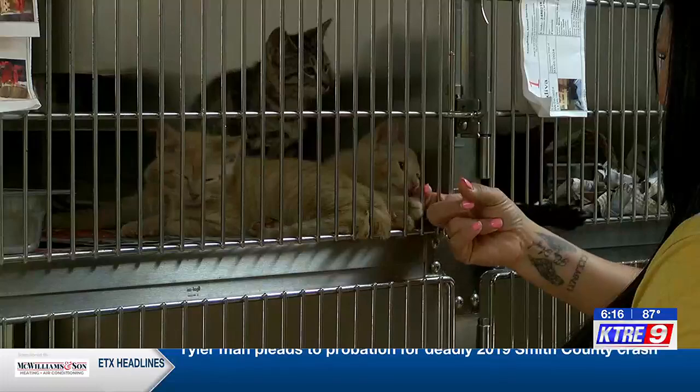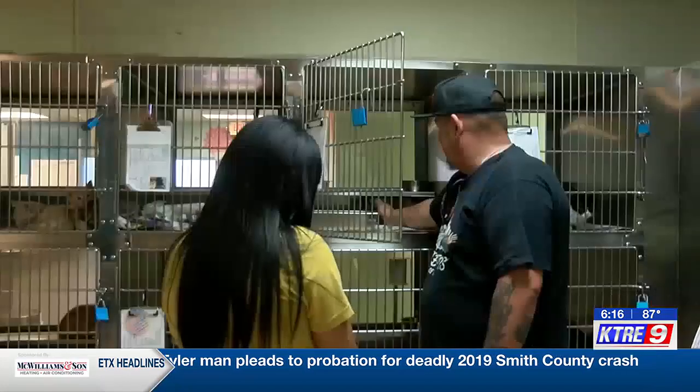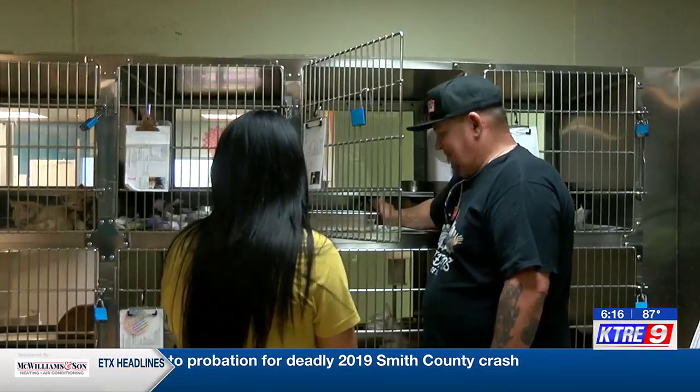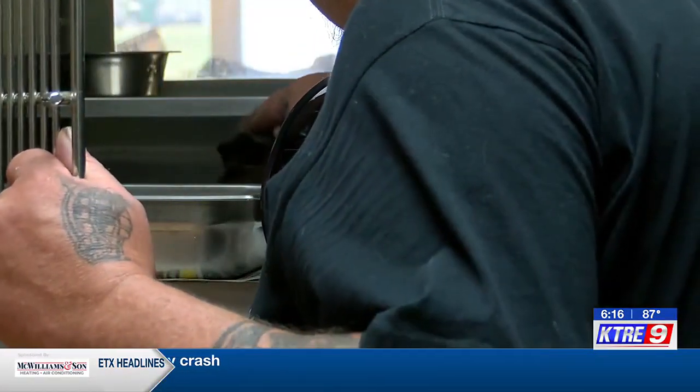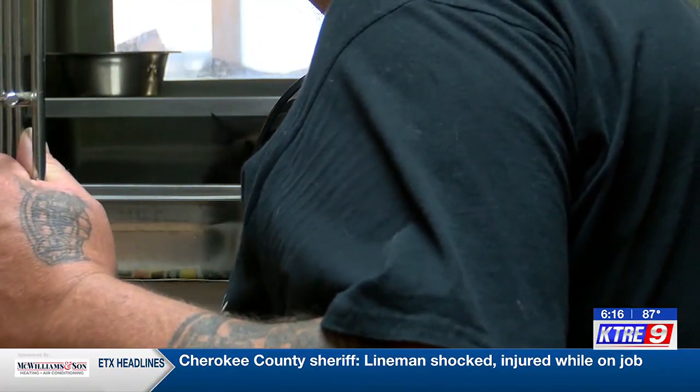The Nacogdoches Humane Society is covering all cat adoptions to help families find a pet and cats find a home. Applicants will need to have a home for the cat, and if you have other pets, they will need to have an up-to-date rabies shot.